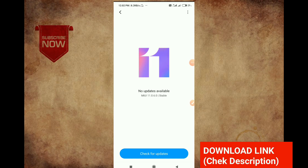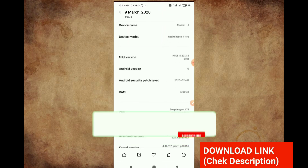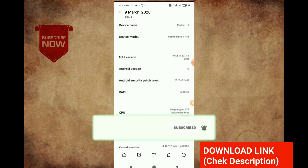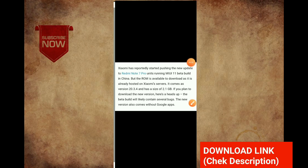In our Redmi Note 7 Pro and 7S, we are using the MIUI 11.0.6. We are also using MIUI 11.20.3.4. We know that we will be using the MIUI 11.50.4. If you have a Redmi Note 7 Pro, use the MIUI 11.0.5.